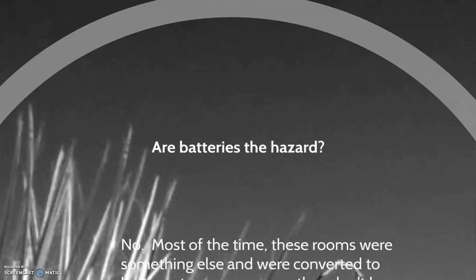Are batteries the hazard? If you've been paying attention to the news lately, you have heard about cell phone batteries having minor explosions in people's pockets and hoverboards exploding in kids' bedrooms. Both use lithium-ion batteries, which is the same kind of battery you will find in a battery storage room. They aren't the primary hazard, but they are a hazard.